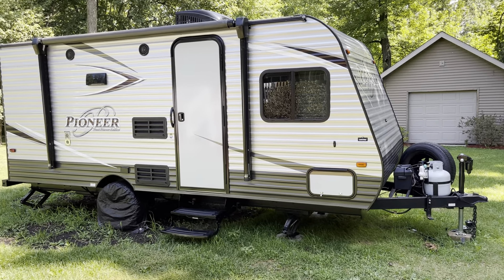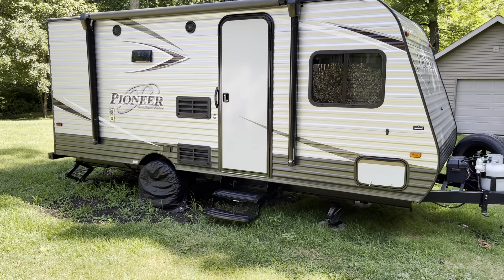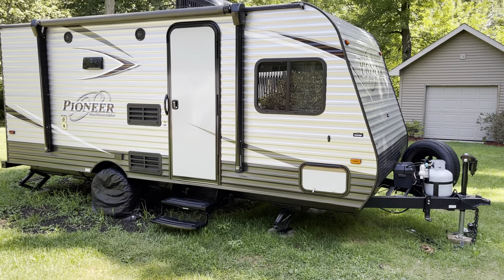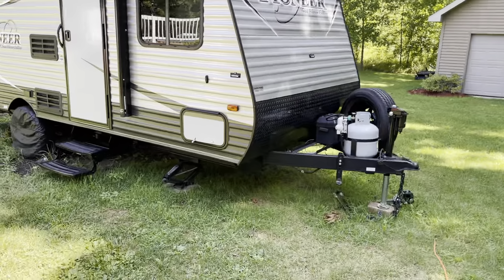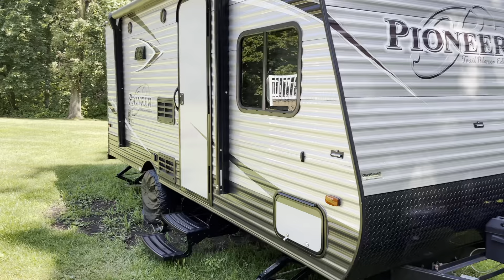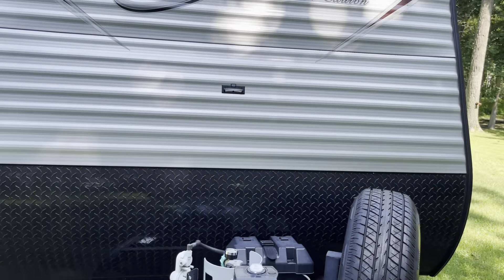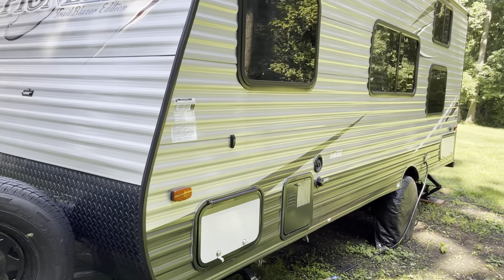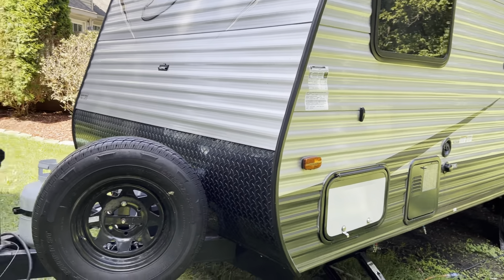I am super excited to show you guys our Pioneer camper. We are thrilled to have this little travel trailer — it's something we thought about for a long time, put a lot of thought into, and we finally went ahead and got it. It is used but it is all ours. It is a 2018 and we bought it from a guy off of the Marketplace. We got a pretty good deal on it.